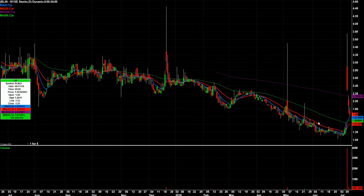BLIN had the gap up and then reversed — red day, red day, almost a gap fill. Had this on watch today but it didn't give any kind of trigger. So it goes back on watch. I'll watch this one more day to see if it can bounce tomorrow.